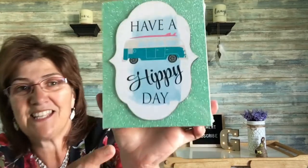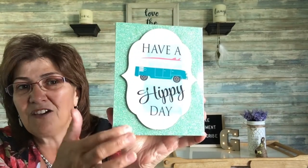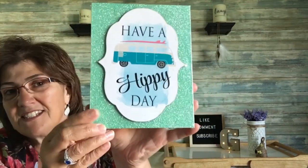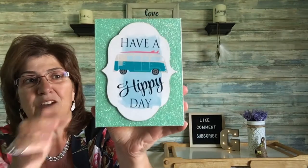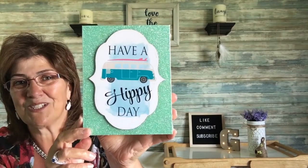Then I came across this one that says 'Have a Hippie Day' and it has a little retro bin in there. I love the color — it's the same color as when you come into my house — so I'm going to put this in that area. I just love it, I think it's really sweet.